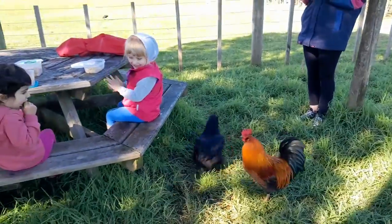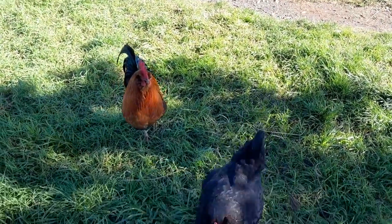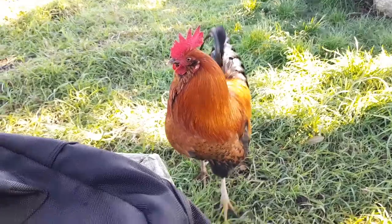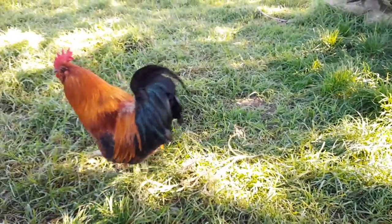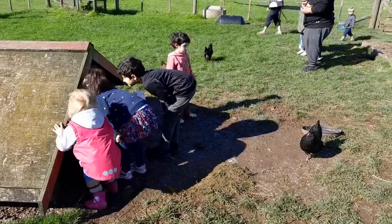Chickens have a fleshy comb on top of their heads. They also have a wartel that hangs below the beak. Chickens have wings, but they can only fly short distances. They sometimes fly up into trees to perch on the branches.